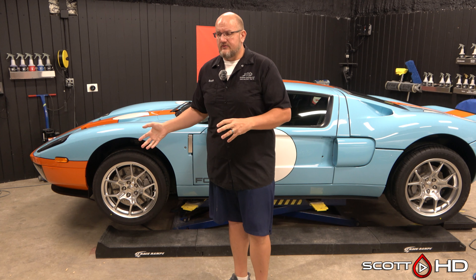Another thing we offer is wheel repair. We outsource that to a company in Dallas — they actually come and pick up and drop off with a 24-hour turnaround.